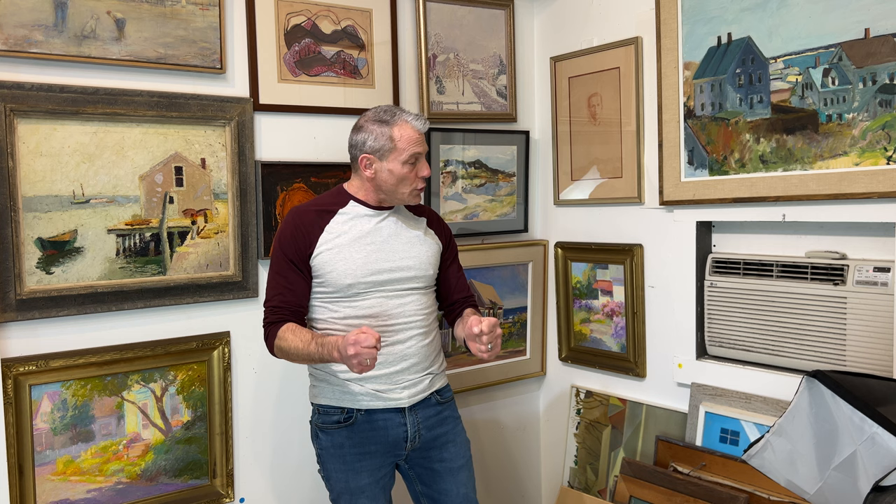Hey everybody, Spencer here with Auction Preview number one. Probably going to spread this out over four. It's a little bit of a mess, so I'm not having a live preview all hung. It's just sort of like the old style where I have everything racked, so I'm going to be holding it up for you.